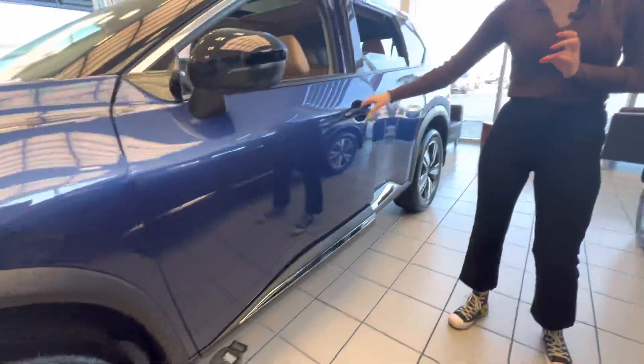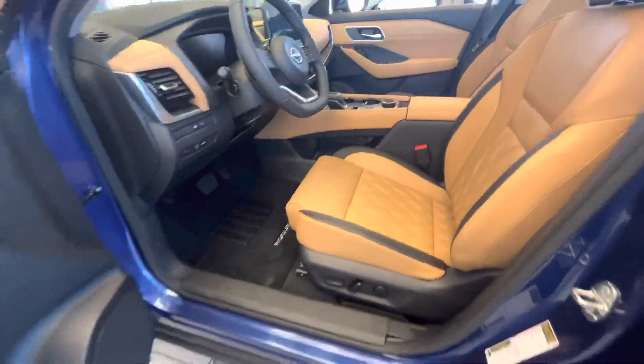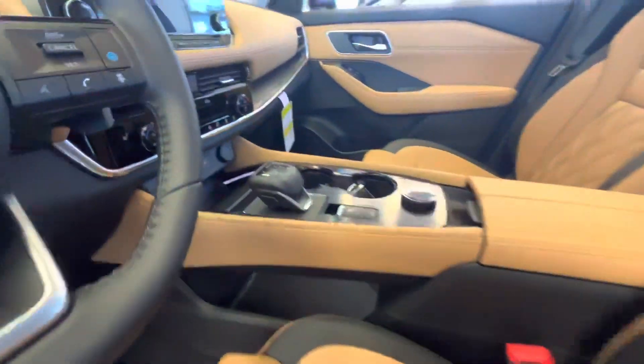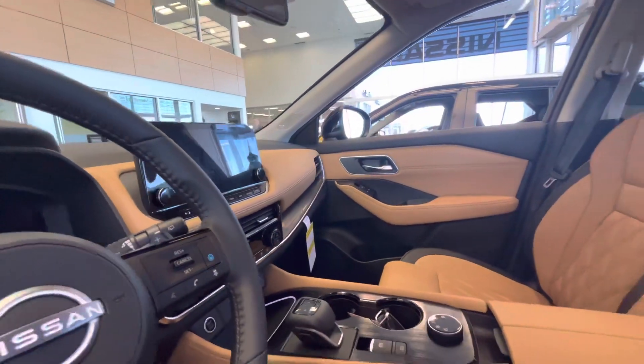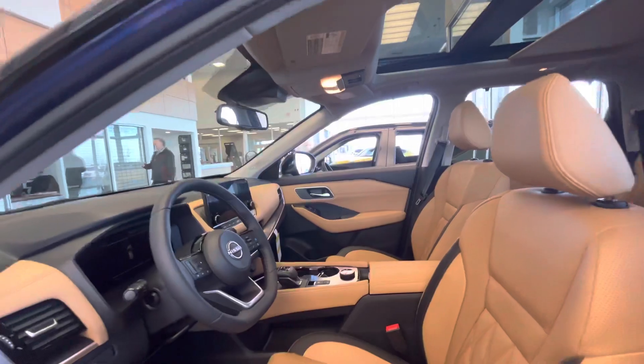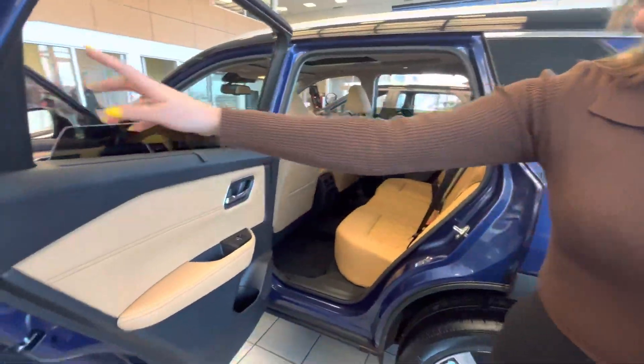Come over here to the front — we got keyless entry, of course. Check out the interior. I absolutely love the two-tone interior in here, and of course the diamond stitching on the seats. This one does have heated, cooled, tri-climate control, and of course pro-pilot assist, as well as advanced cruise control.